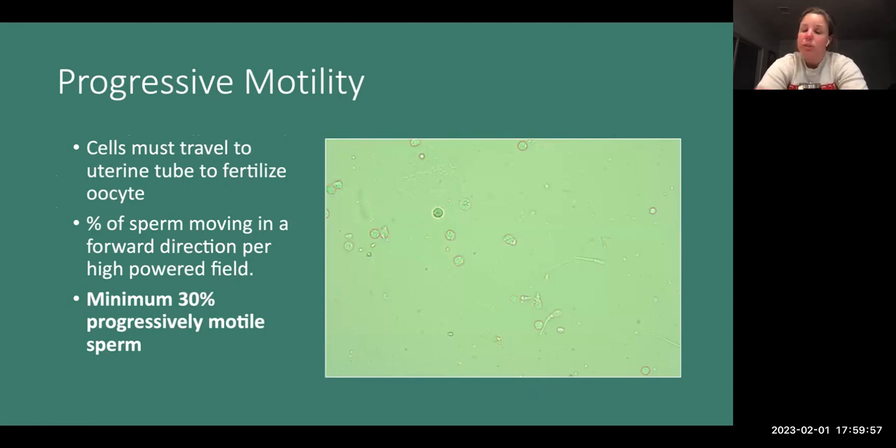Once we've collected semen, we look at progressive motility — the percentage of sperm moving in the forward direction under high-powered fields. Sperm cells must travel to the uterine tubes to fertilize the oocyte. A bull must have a minimum of 30% progressive motility. That may seem low, but on cold days with wind blowing, the semen really cools down once collected, and cold semen doesn't move as fast. So that threshold helps avoid penalizing the bull for adverse environmental conditions.